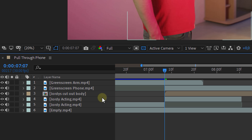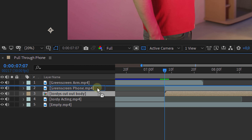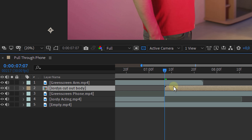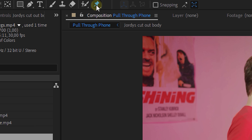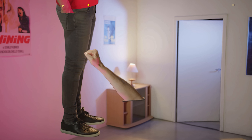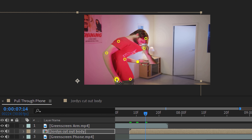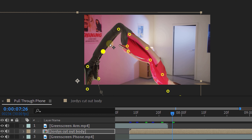Now precomp those two layers and use the position and scale to match this layer to the original. Once that's done, delete the original and move that precomp layer above the green screen screenshot of the phone. With this layer selected, make sure you are at the beginning of the clip and click on the Puppet Pin tool. Add pins on every joint of his body and the top of his head. You can move the layer up to be able to put the pins on the legs and feet, but don't forget to move it back afterwards.